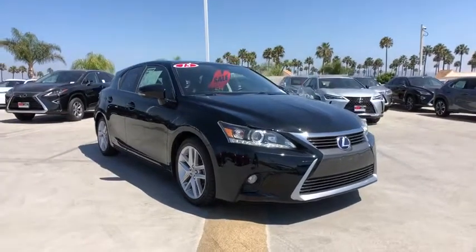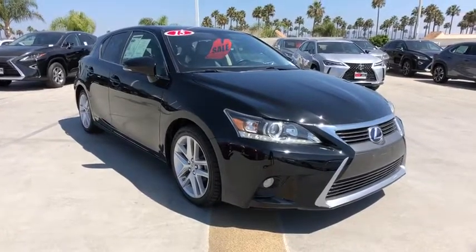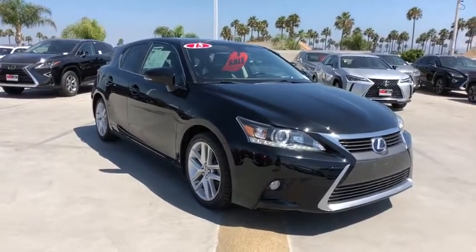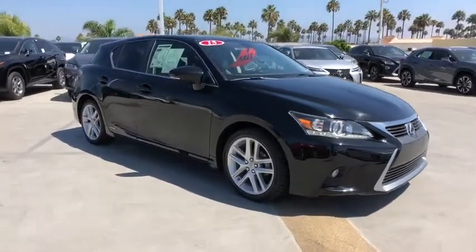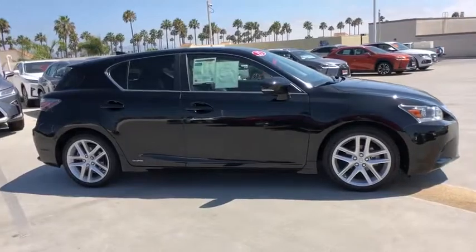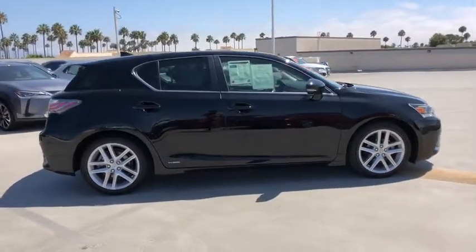Stop by and take a look at the 2015 Lexus CT200H. The Lexus CT200 Hybrid pairs exceptional fuel efficiency and superior handling ability with aggressive styling to create a luxury hybrid vehicle that looks great and handles even better. Going green never felt and looked so good.